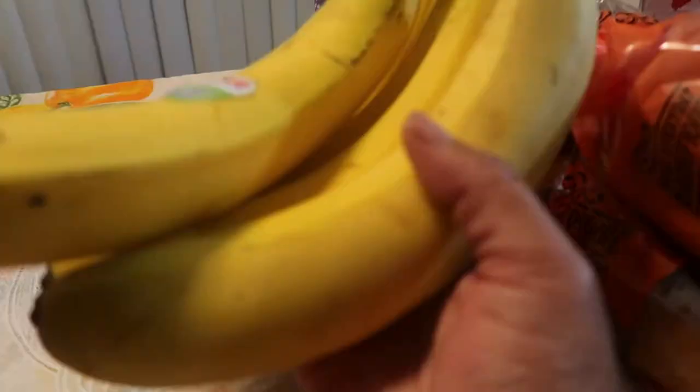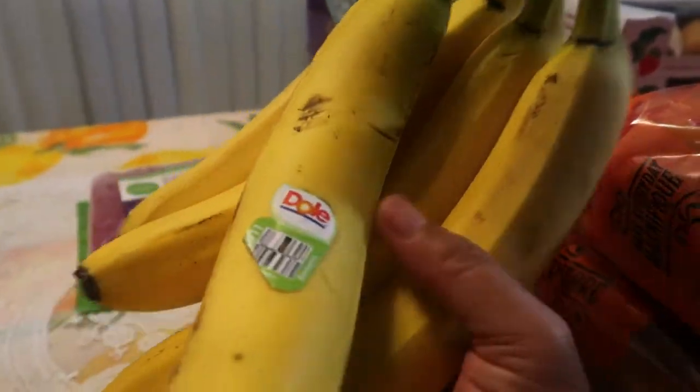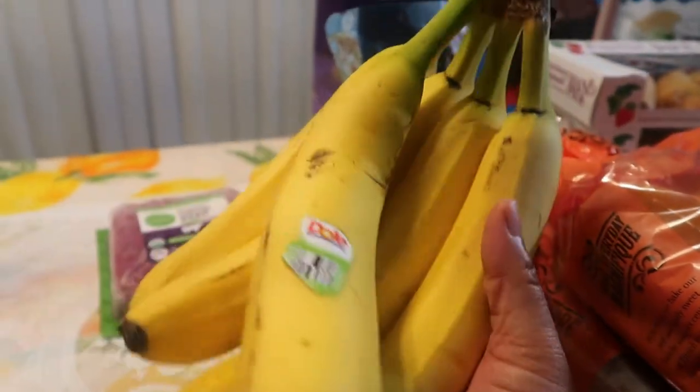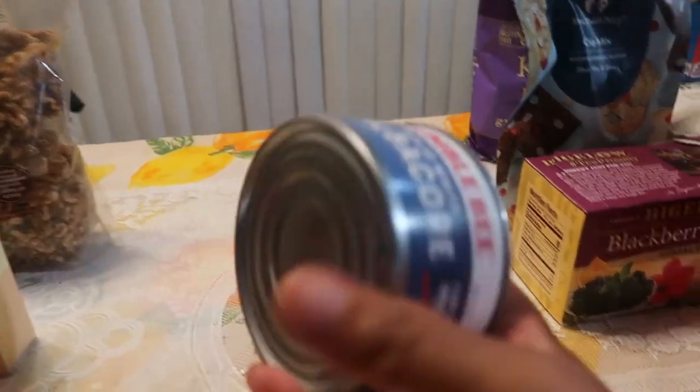We got these large bananas — you need that potassium! These are good for smoothies; we like to cut them up and freeze them. Also, a lot of people are making banana pudding, so those bananas were leaving fast.